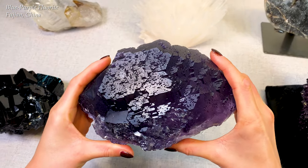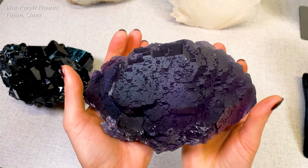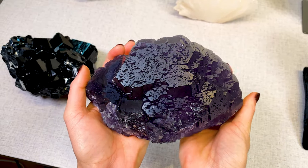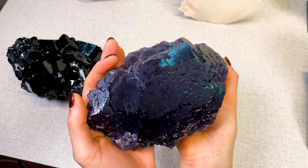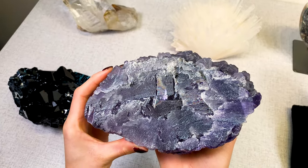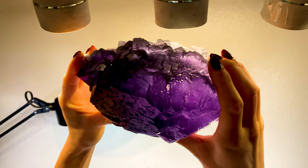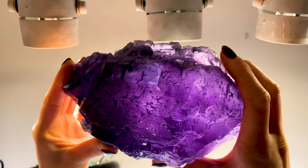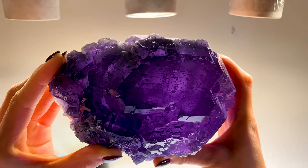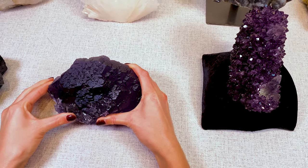Moving on to this purple fluorite from Fujian in China. This is a completely natural chunk of fluorite with a bluish-purple color. We'll backlight it so you can see just how deep and beautiful that color is. And here you can see the back as well — it's gorgeous. Really heavy piece of fluorite.